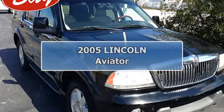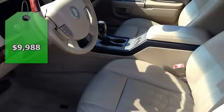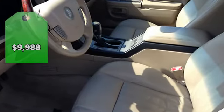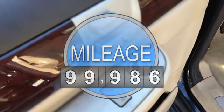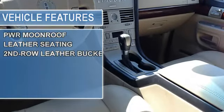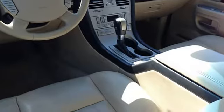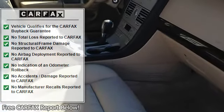This 2005 Lincoln Aviator is offered to you for sale by BayAutomotiveBayCars.com. Rest assured with your purchase of this pre-owned aviator, because a Carfax buyback guarantee is included, you have built-in peace of mind to drive off the lot confidently. On almost any road condition, this aviator offers solid performance, reliability, and comfort.